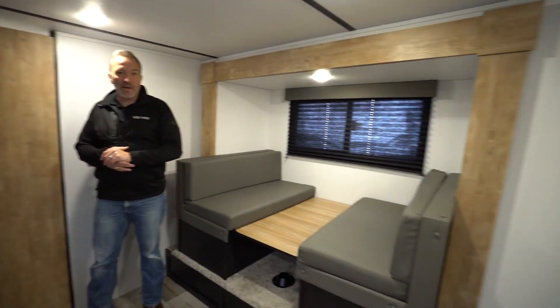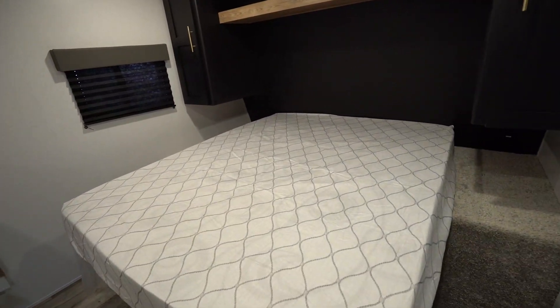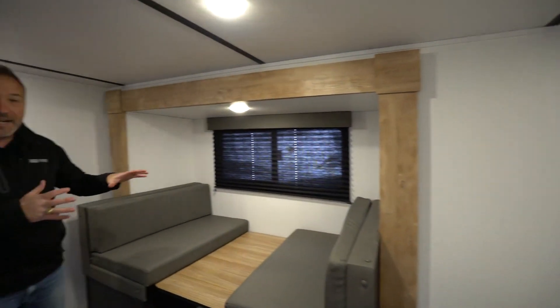The 1790 FQ — the FQ stands for Front Queen — because right up here, nestled in the front, we do have a queen-size bed. But this is really a rear bath couples coach with a dining slide that opens up the area, giving you the feeling of almost like a little mini apartment.